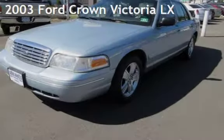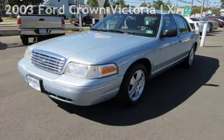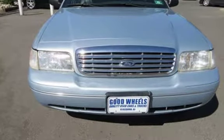Check out this pre-owned 2003 Ford Crown Victoria LX. This four-door sedan has an eight-cylinder, four-liter V8 engine, with rear-wheel drive and an automatic transmission.